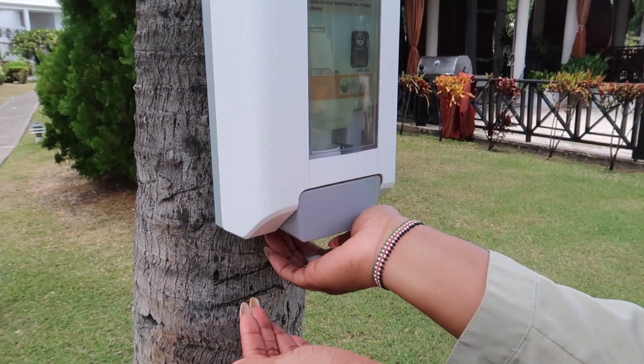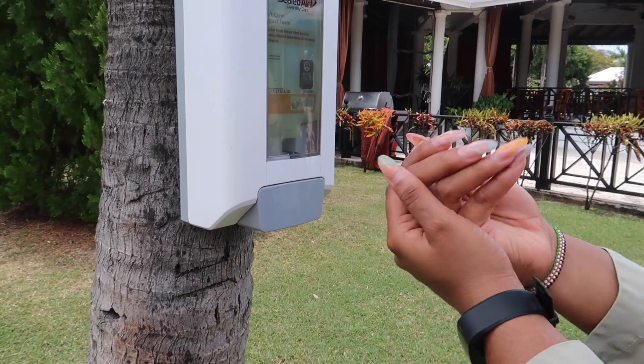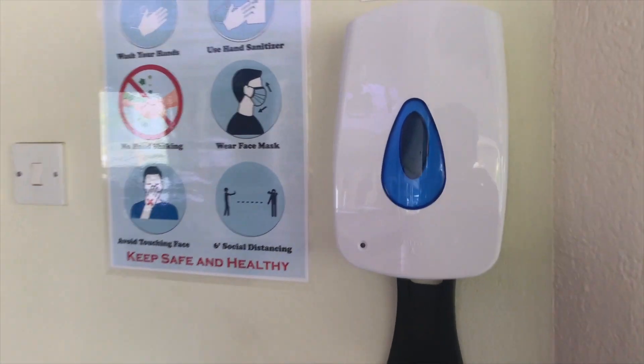While walking around, something I noticed that I really liked were the placements of hand sanitizers everywhere — just a reminder that you had to sanitize your hands.